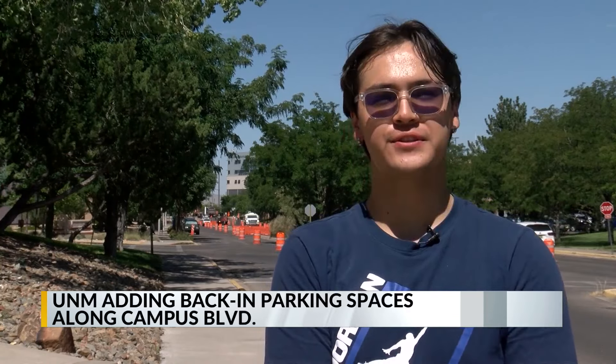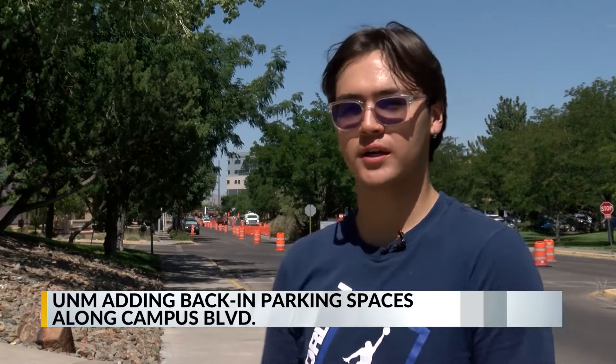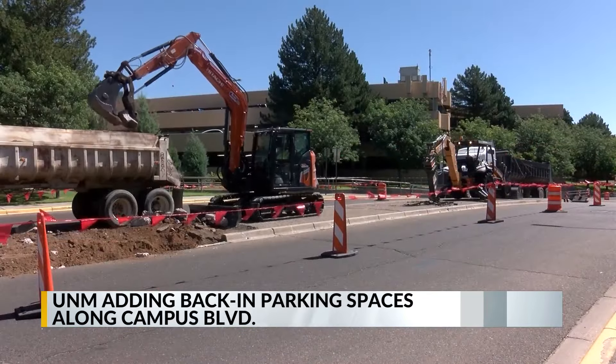I mean, we do have these sidewalks, but as you mentioned, crossing is a little scary. So yeah, I'm just hoping it's a little more clear to drivers, too, that this is campus and there are students, a bunch of us walking. That project will not significantly interrupt traffic, though drivers may need to slow down in that area.